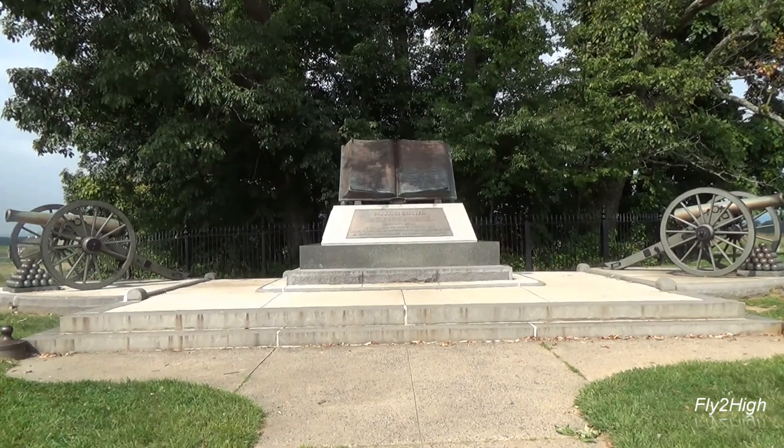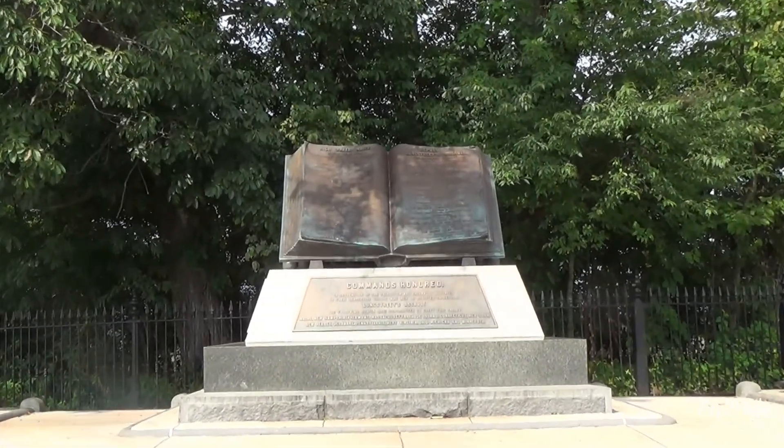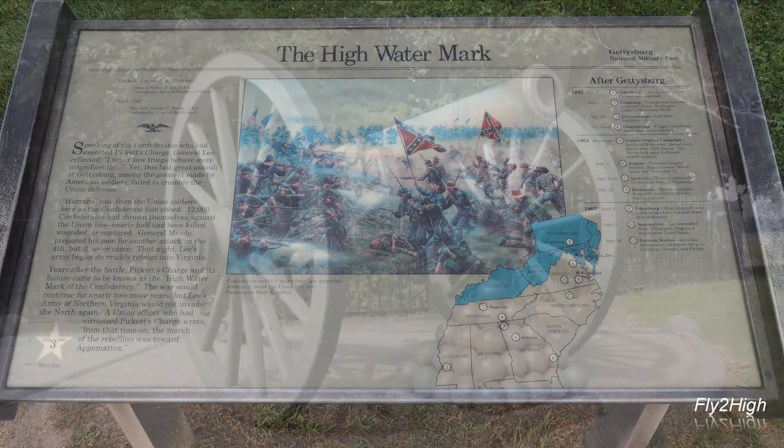Out in that direction — that is west — that's where the Confederate line was. That's where they charged. Behind me, almost behind these trees, is the high-water mark of the Confederacy. They succeeded in breaching the Union line for only a few minutes, and then they were repulsed. From that point on, the Confederates retreat throughout pretty much the rest of the war. This is the high-water mark of the Rebellion Monument, because from this time on, the Confederacy never again advanced this far north. And two years later, it faded into history with the surrender at Appomattox.